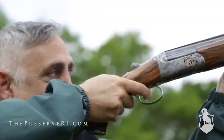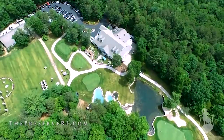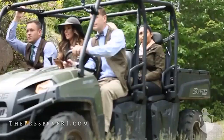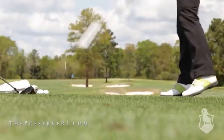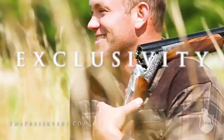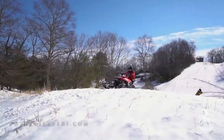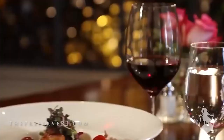In the heart of New England is the country's finest four-season sporting club and residential community: The Preserve Club and Residences, a 3,500-acre backyard the whole family can enjoy for generations. Sporting clays, golf, spa, hunting, and more. Adventure, exclusivity, serenity. The Preserve Club and Residences — the adventure you always wanted, the luxury you've earned. Now offering stay-and-play packages. Call now to reserve your stay today.